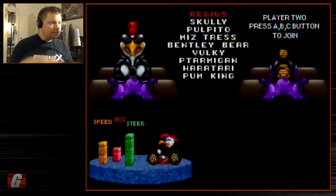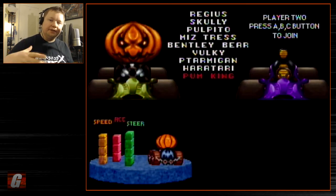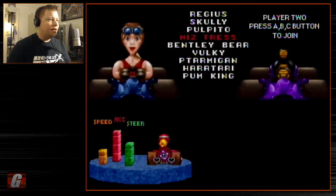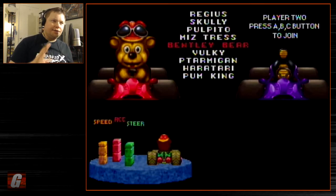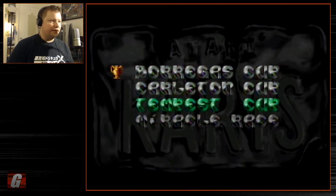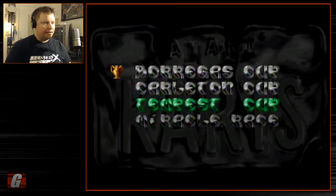You've got characters to pick — some are boss characters you unlock depending on how well you play through certain cups. They've got maxed-out stats. One character here is Bentley Bear, who was a pseudo-Atari mascot back in the day from Crystal Castles, a very familiar character from the early '80s. There are different cups you can play through; the fourth cup I haven't unlocked yet, so we'll do the Tempest Cup and go from there.